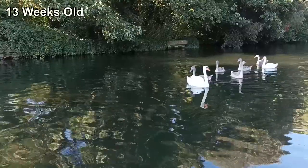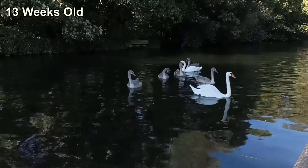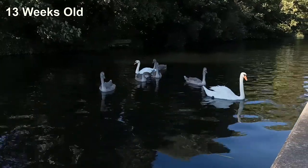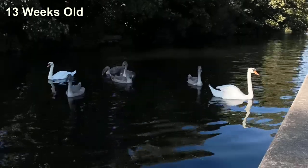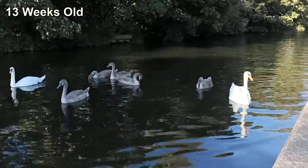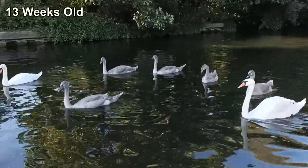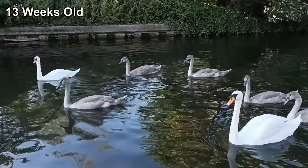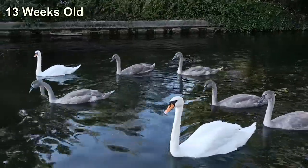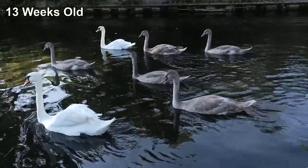Although the family continued to spend their days downstream through August, each evening they would return upstream to the area they hatched out. This week marked them turning three months old. At this age, they have beaten the survival odds and their parents have done an exceptional job. Half of all cygnets hatched won't survive this long. From this point on, their chances of survival are much higher. Although they aren't out of danger yet, a quarter of all swans who make it to three months old will still fail to reach adulthood.